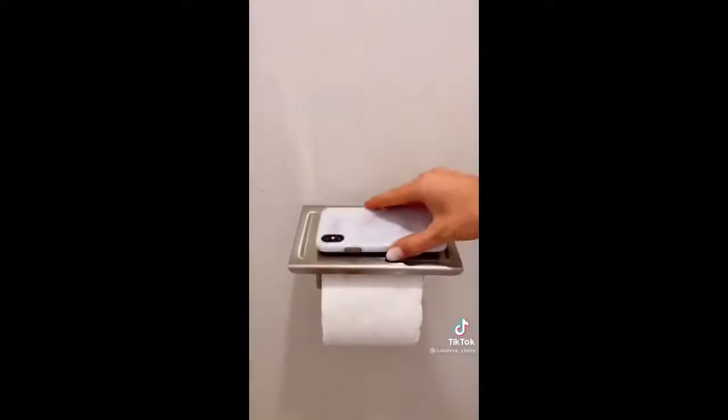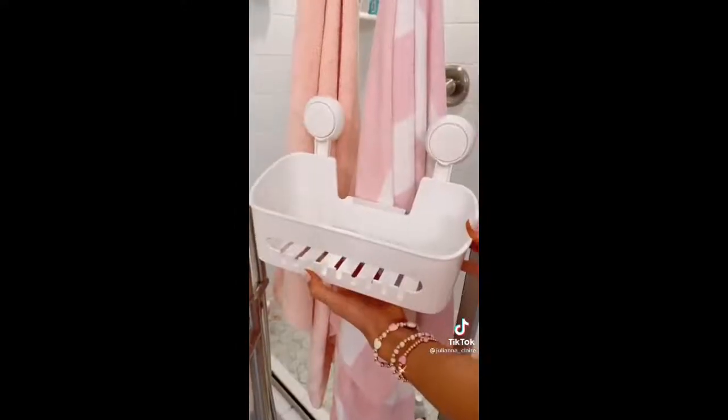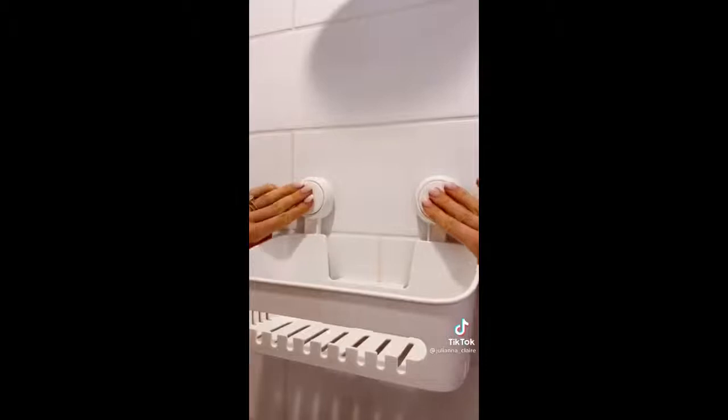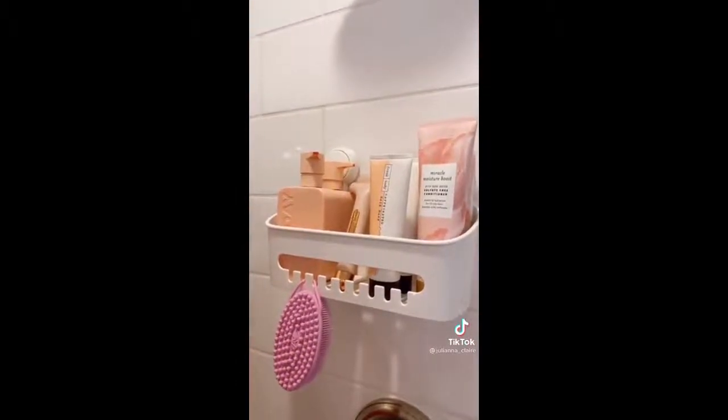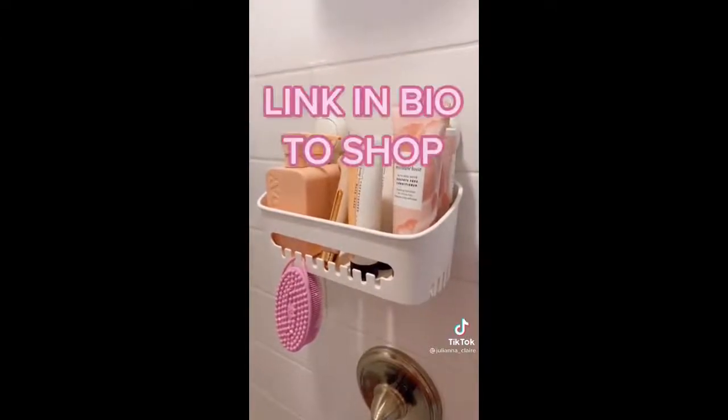This shower caddy is rental friendly and adheres to your wall through suction. I love the hooks in the front and it can hold up to 22 pounds of additional products. Link in bio to shop.